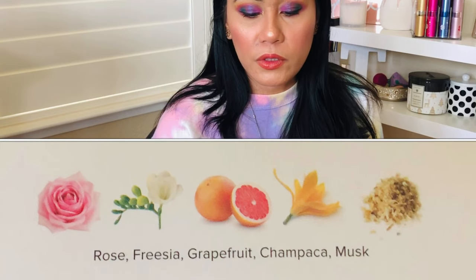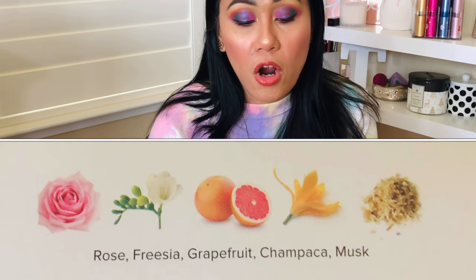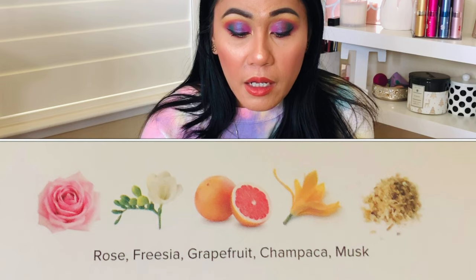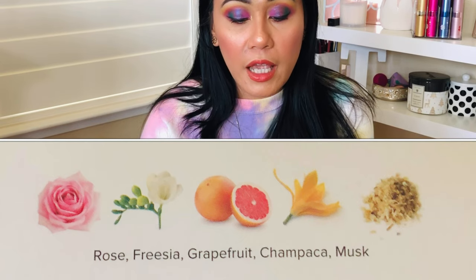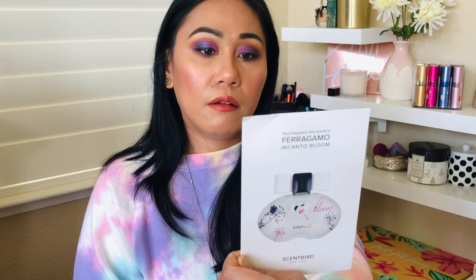The Ferragamo Incanto Bloom card reads: 'A heady rush of tea roses and grapefruit flowers, followed by a plush powdery heart of sweet freesia, exotic champaka, smooth musk, sleek cashmere wood shine.' I'm not sure what champaka is, but I think this is going to be a fresh, citrusy scent. Let me go ahead and spray it on the card.